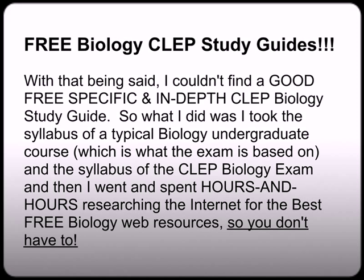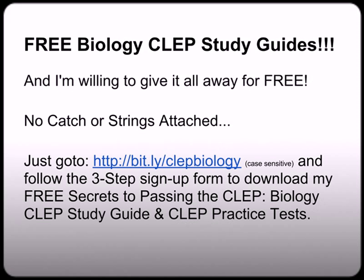I couldn't find a good, free, specific, and in-depth CLEP biology study guide — the stuff I found wasn't worth recommending. So what I did was I took the syllabus of a typical biology undergrad course, which is what the exam is based on anyway, and then I took the syllabus of the CLEP biology exam, and I spent hours and hours researching the internet for companion-type websites to help you get some of those specific details of concepts that you might not grasp while taking your InstantCert study guides. I'm giving it all away for free — no catch. Just go to my website at bit.ly/CLEPbiology.